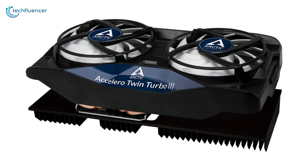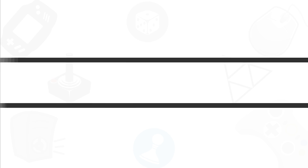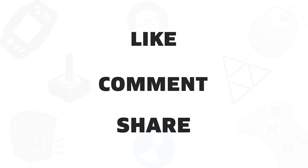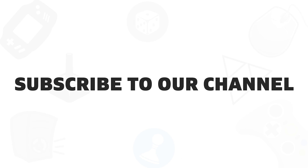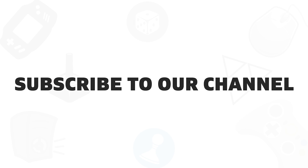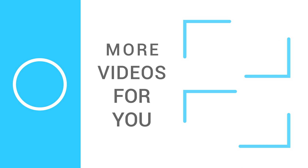So that was all about the top 5 best GPU coolers! If you found this video helpful, give it a thumbs up! Share it with your friends and comment below to let us know your thoughts! Subscribe to our channel if you want to see more videos like this on your feed!